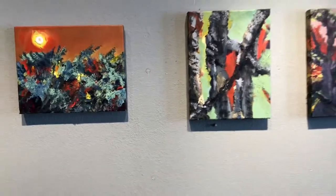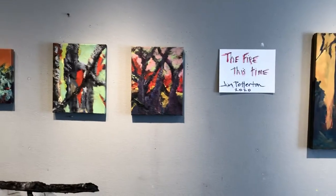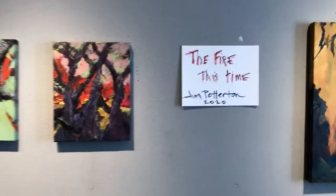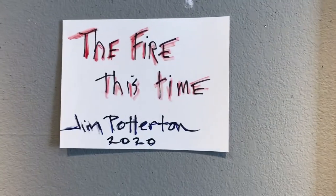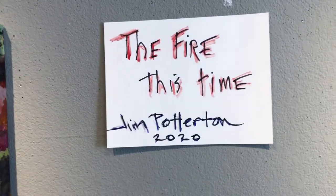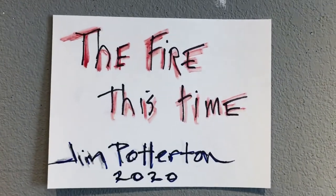If you're interested in learning more about this work, you can contact me directly — Jim Potterton — or go to my webpage, JimPotterton.com, or go to the Visual Arts Network in Santa Cruz, which is a wonderful site for local artists showing their work.